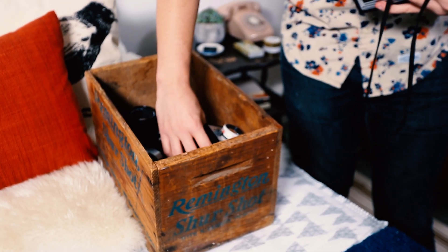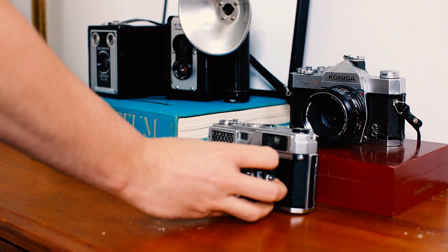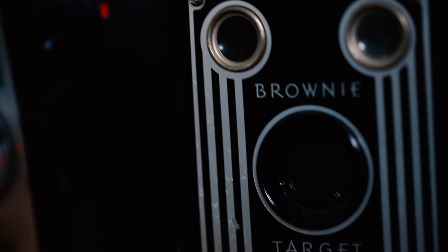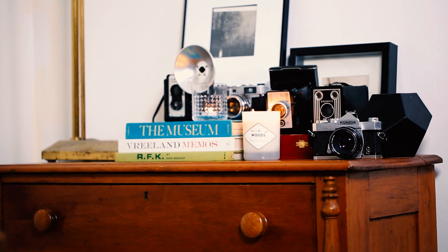A small collection can communicate a strong point of view to any newcomer in your home. Curate a little corner with a collection of cards, keepsakes, or objects of special meaning. A collection of vintage cameras can be easily sourced on your own travels or at a junk shop.